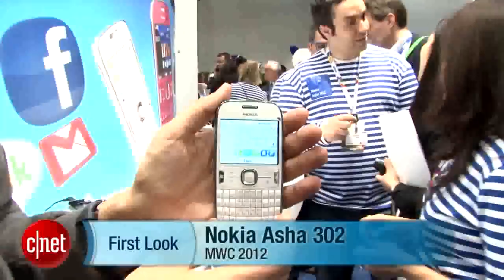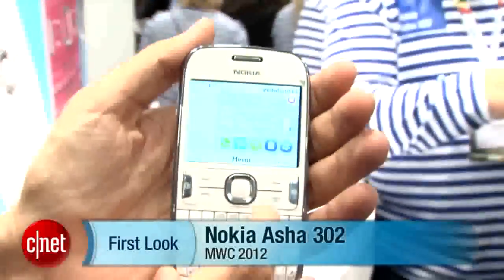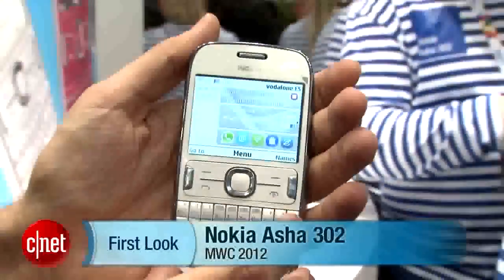Hi, I'm Kent Sherman, Senior Managing Editor at CNET. I'm here at Mobile World Congress 2012. I want to show you the Nokia ASHA 302. This is one of three devices that Nokia introduced in its new ASHA series.